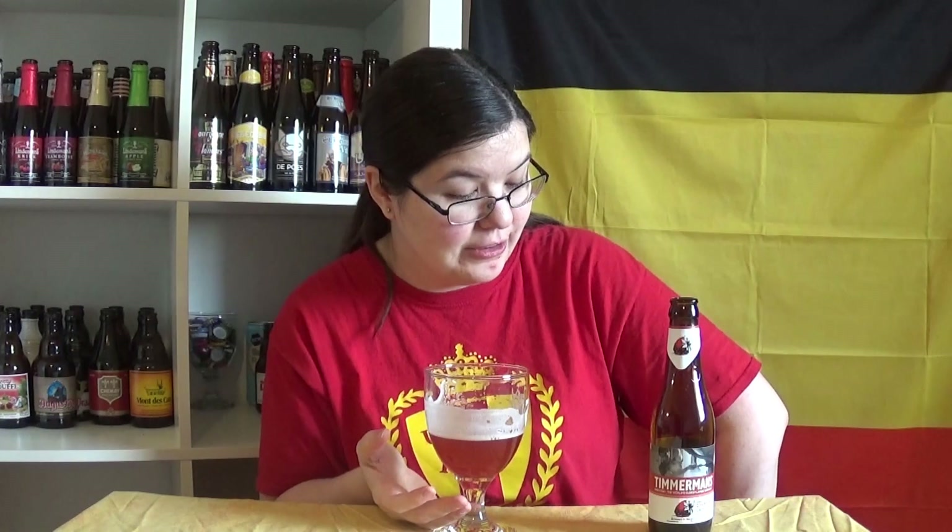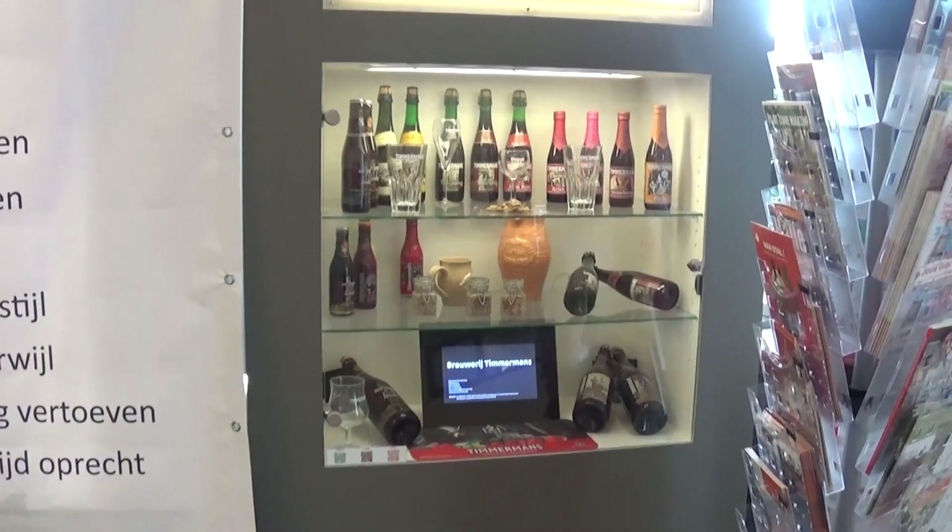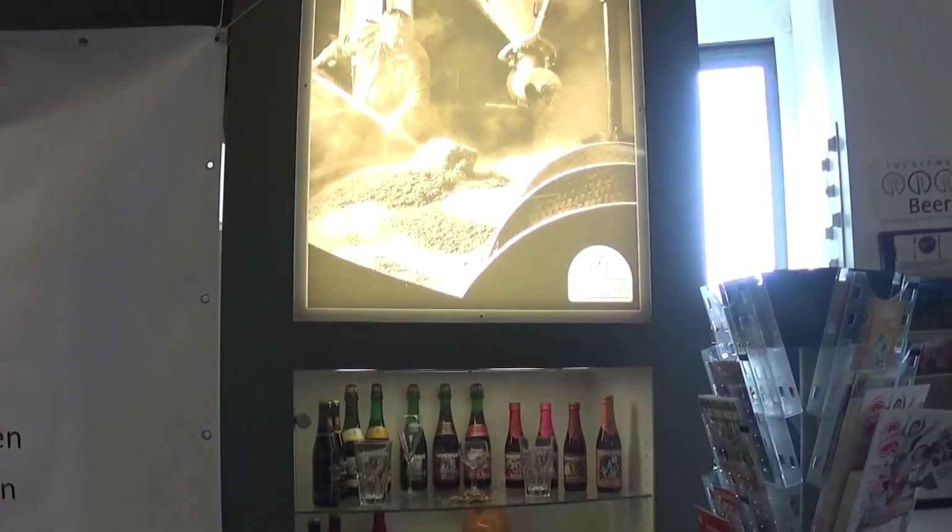I'm actually not surprised at how much I love this beer, because Timmermans is one of the lambic families. If you watched my video last year where I went to the Lambic Museum, they have one of the displays because Timmermans is one of the world's oldest lambic breweries. They know what they're doing because they've just been doing it forever.